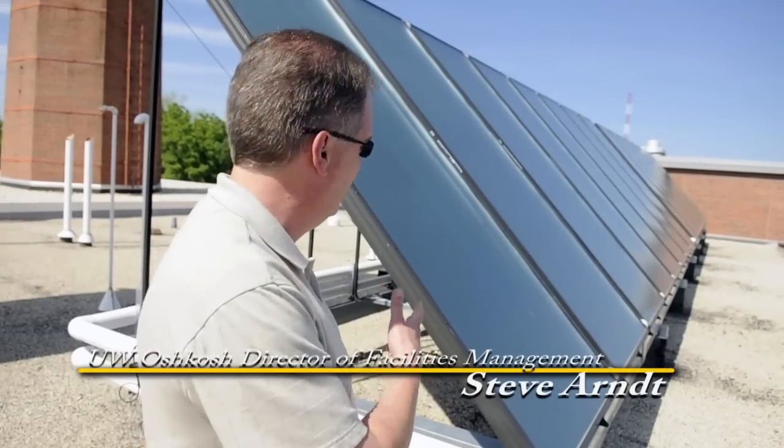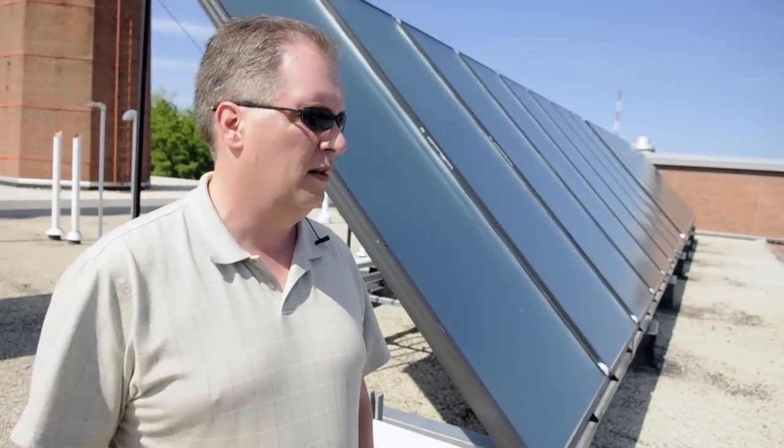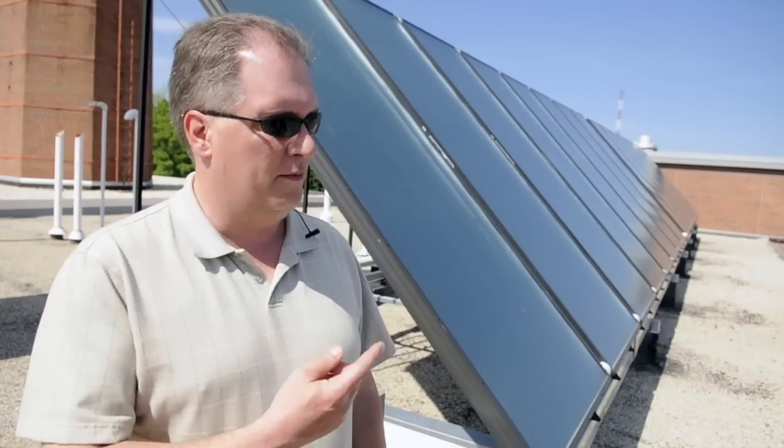Solar thermal panels like this heat hot water, so they make good sense to install where there's a need to heat water on a continual basis, 12 months a year.